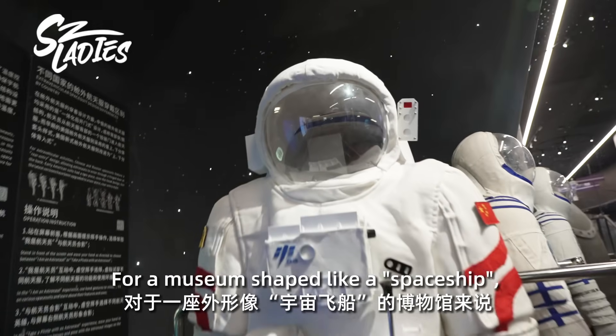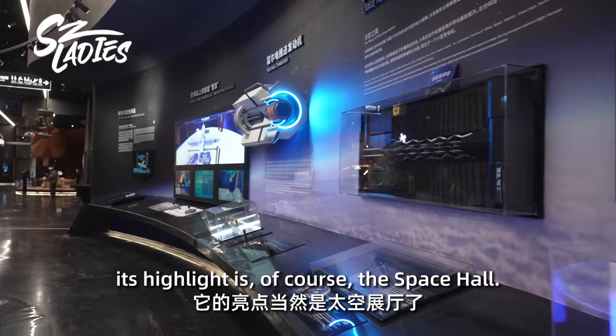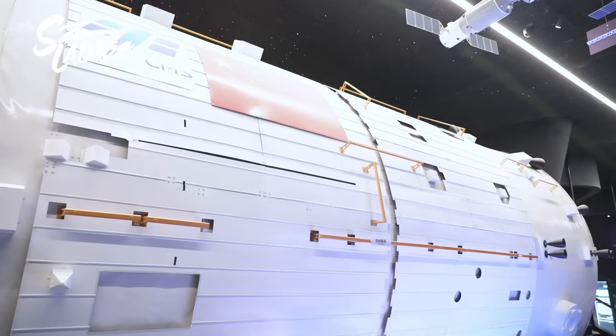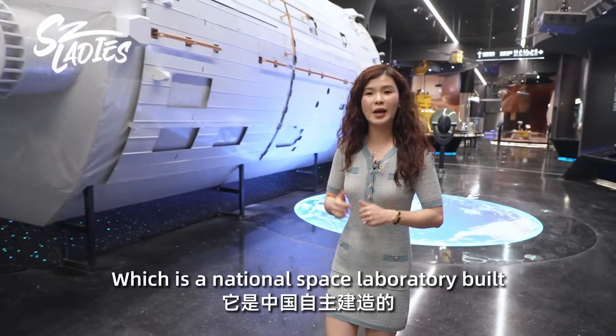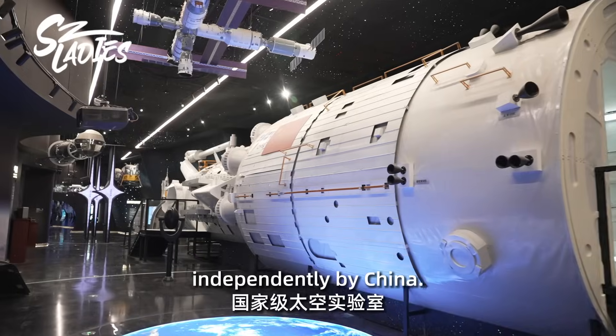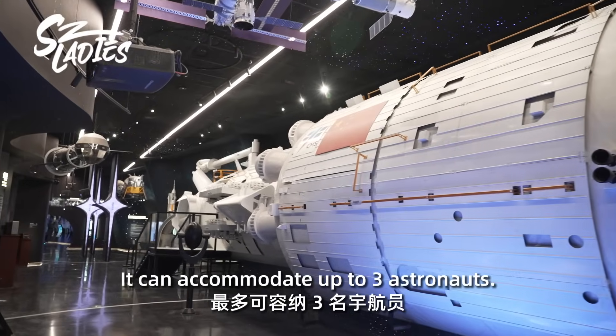For a museum shaped like a spaceship, its highlight is, of course, the Space Hall. This is a one-to-one scale model of the Tiangong Space Station, which is a national space laboratory built independently by China. It can accommodate up to three astronauts.